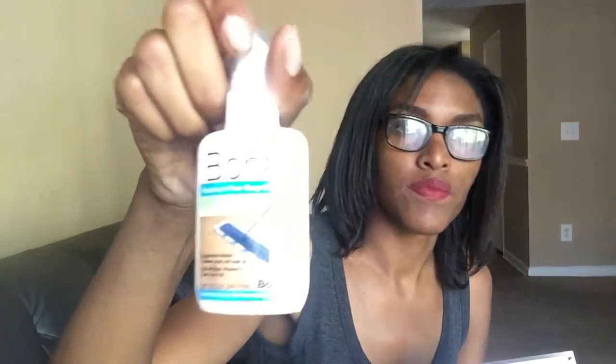And this Hardware Floor Deep Cleaner, and these Chosen Chain Reaction Lubricant. I also got a free box of hair color, but I'm just going to put that in one of my other freebie videos.